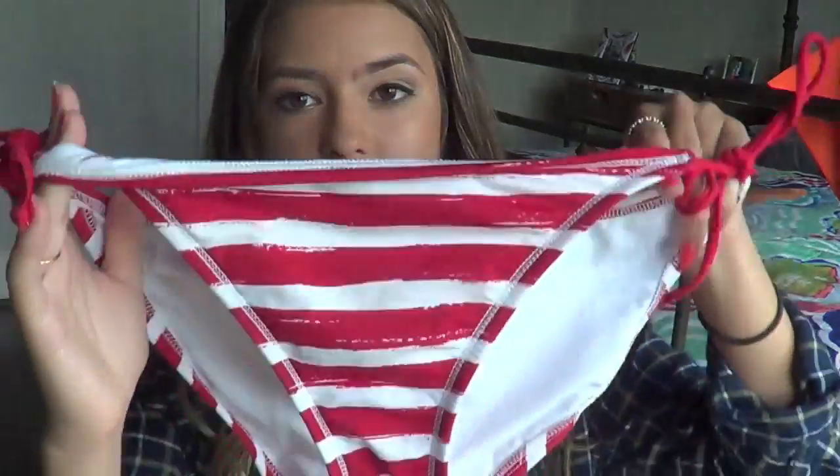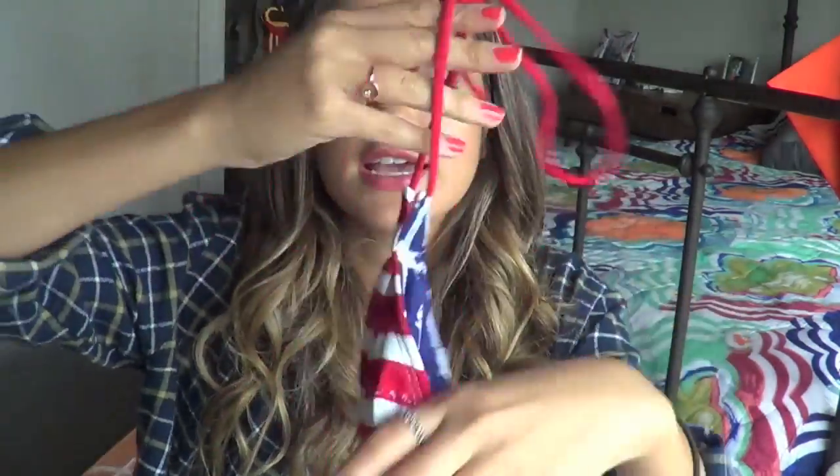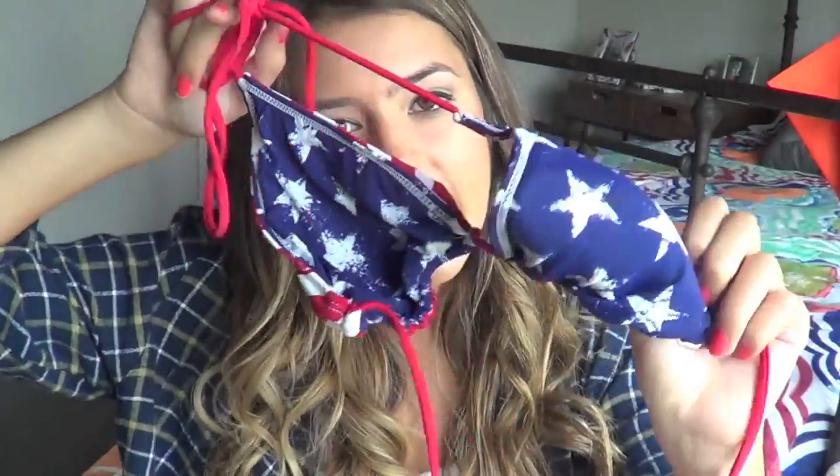The next bathing suit is also from Target. I know they sold it in stores this year but I got it last year - it is my American flag one. So the bottoms look like this and they're actually huge on me, they're a size medium. It's reversible - red stripes on this side, and then American flag stars on this side. So you can wear the stripes if it's not 4th of July, and then the stars if it is.